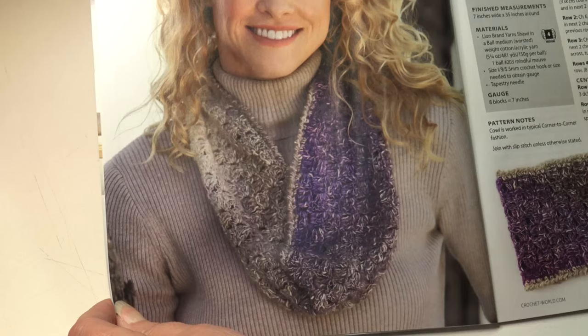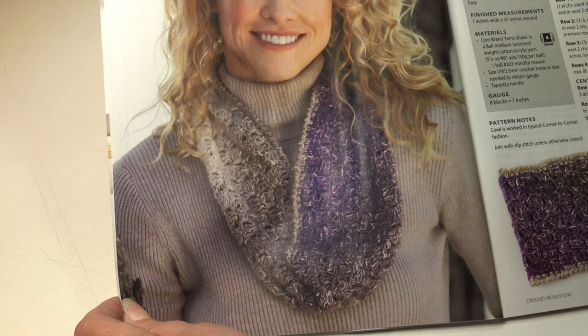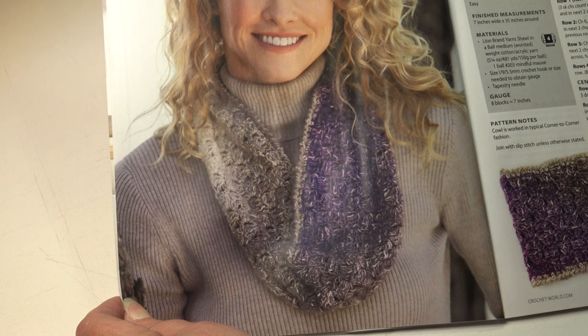This next pattern is the C2C Infinity Cowl. One luscious skein of yarn and one addictive stitch makes this cowl a can't-put-down project. The corner-to-corner technique makes the colors flow diagonally, creating an interesting pattern. It's an easy skill level and the finished measurements are 7 inches wide by 35 inches around.